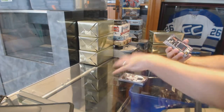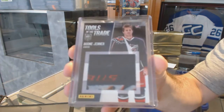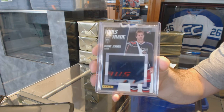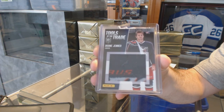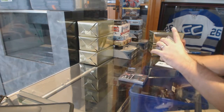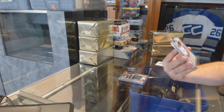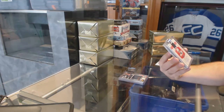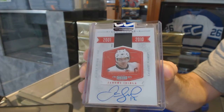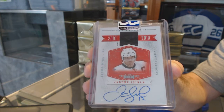For the Blue Jackets, tools of the trade — Boone Jenner. For the Calgary Flames, a patch auto Jerome Iginla, number 2 of 10.